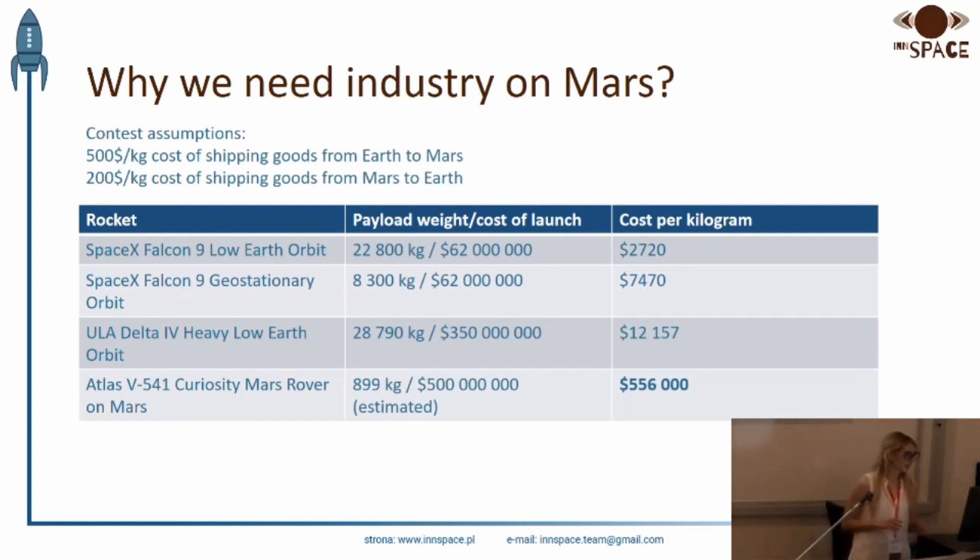It's estimated that the cost of sending cargo to Mars is responsible for 20% of the cost of the whole mission. It is about $500 million. In particular, that translates to kilograms delivered to Mars — it turns out that the delivery of each kilogram costs over half a million dollars.